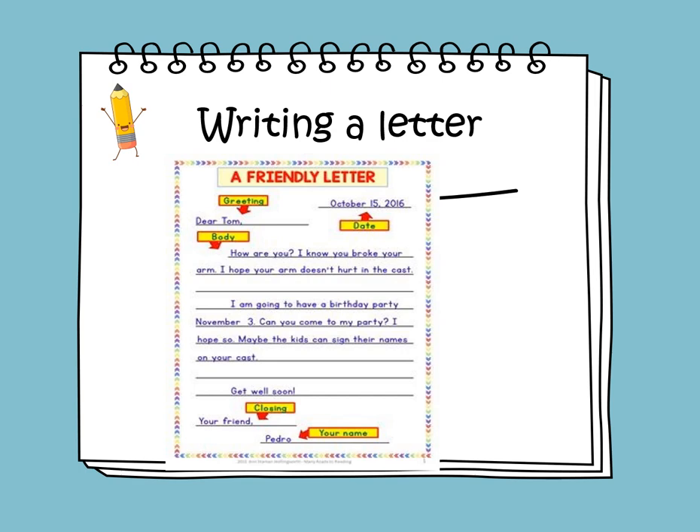For the closing, you say goodbye or sign off. You could use closings like: love, your friend, or sincerely. Finally, for the signature, you write your name.